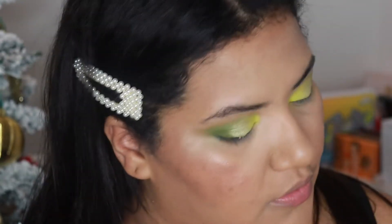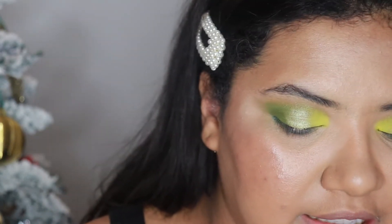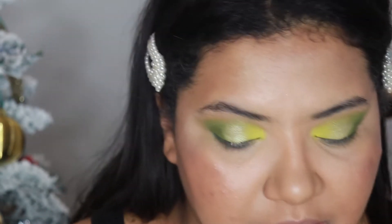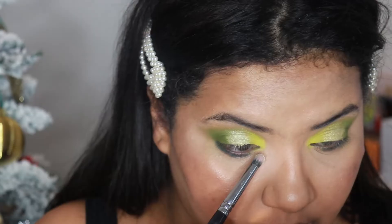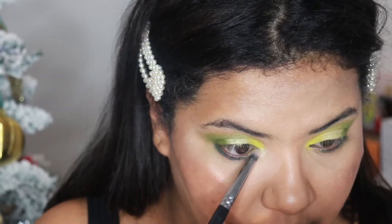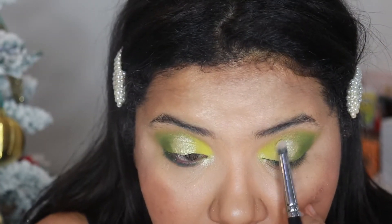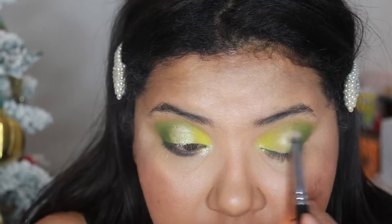I'm going to highlight my inner corner as I always do with my highlighter brush, using this light champagne shade from the palette — I've already worn into the pan on it. I'll place a little of the same shade in the middle of my eye too, just to give it a little more dimension.